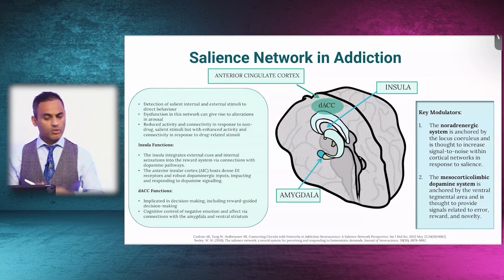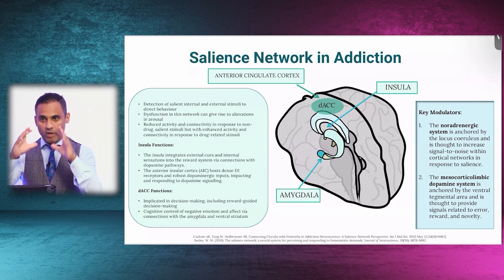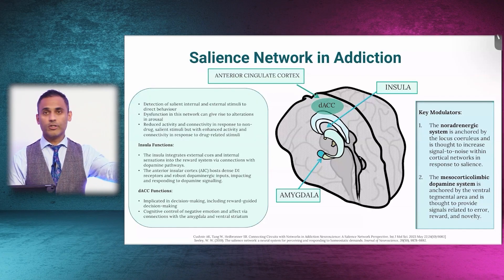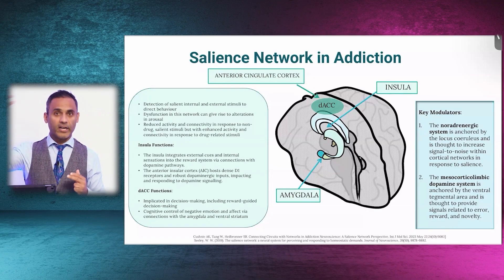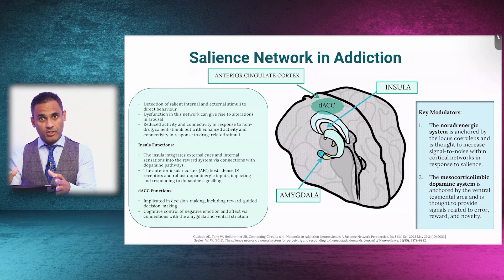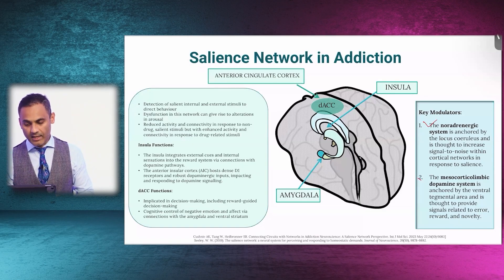I mentioned the salience network, and I want to highlight two key aspects. If we want to modulate the salience network in addiction or any other disorder, remember salience is about one or two stimuli taking over an individual's life. In psychosis, that could be hallucinations or delusions. In migraine, it's pain. In tinnitus, it's the ringing in the ears. Whilst in substance use, it's the substance. So to modulate the salience network, we need to understand the noradrenergic system and ultimately the dopaminergic pathway as well.